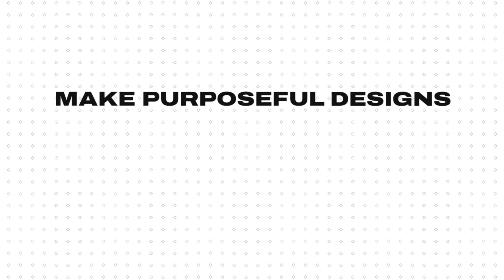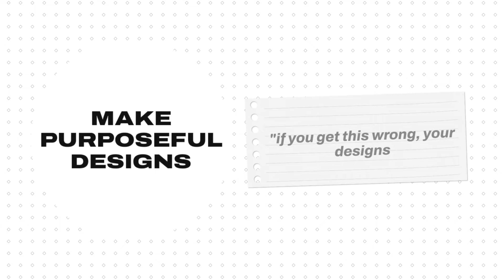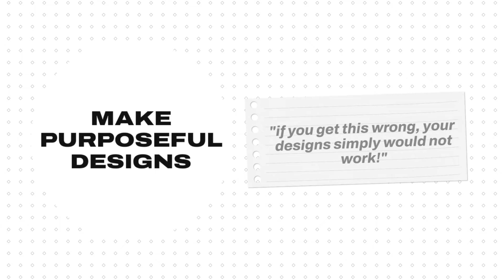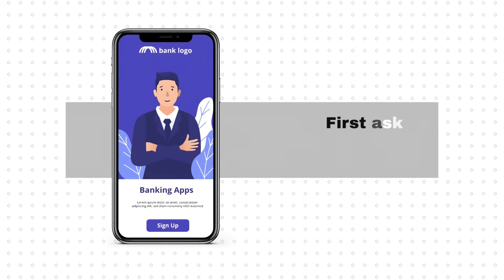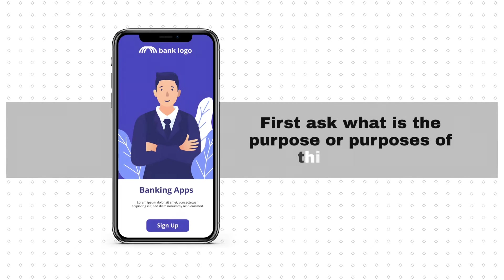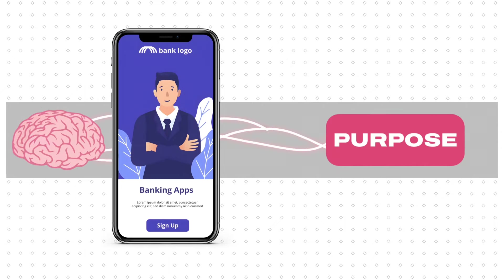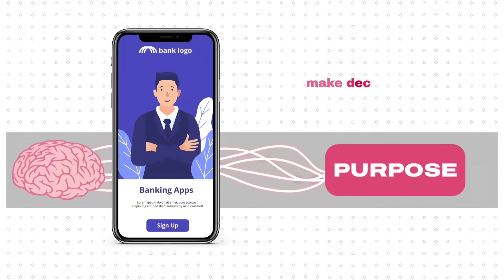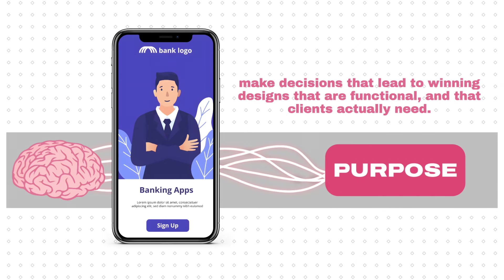What do I exactly mean by purposeful design? If you get this wrong, your designs simply will not work. If you consider the UI design of a banking app, first ask: what is the purpose or purposes of this design? Thinking in terms of the purpose of a design, you can then make decisions that lead to winning designs that are functional and that your clients actually need.